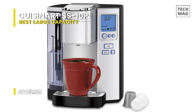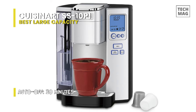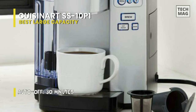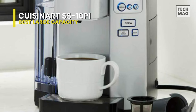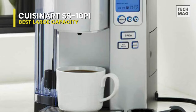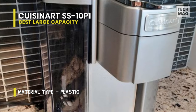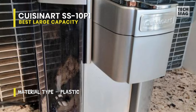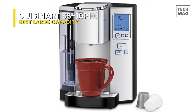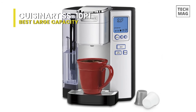The drip tray pulls out to accommodate travel mugs, and the 72-ounce water reservoir eliminates the need for frequent refills. It is a fully programmable and versatile home-brewing unit, ideal for personal use and entertaining, making it perfect for any household. This coffee maker makes it easier than ever for consumers to enjoy a wide array of hot beverages. The unit has five different cup sizes and an adjustable brewing temperature to ensure desired temperatures are reached.